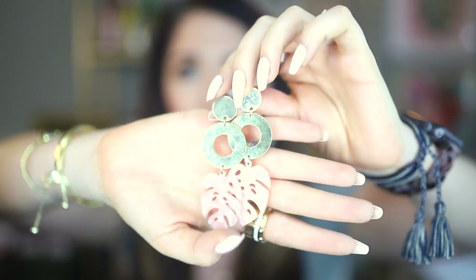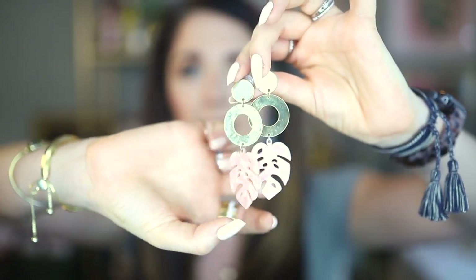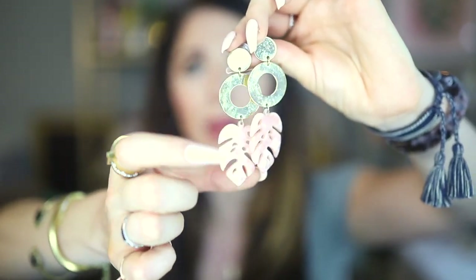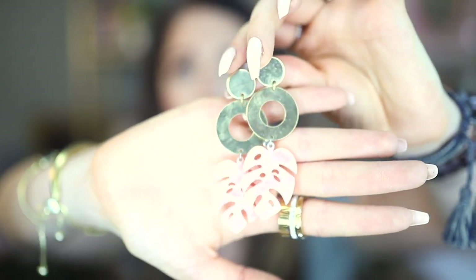Okay, earrings! I have a bunch of fun earrings from Etica. Starting with my oldest pair — these might be the first thing I ever got from them. They have these cool lucite or acetate blush-pink palm leaves coming off the bottom. I love that they're lightweight and don't weigh your ears down, which is really key for me. They're long and dangly but they don't hurt your ears or pull on them.